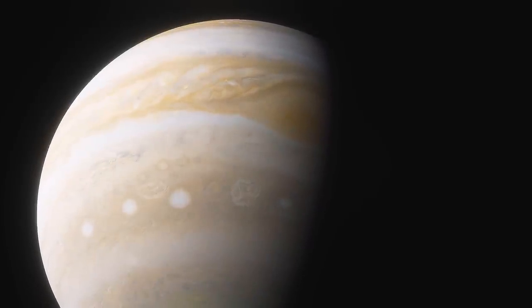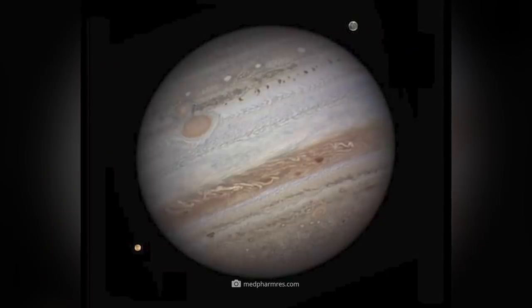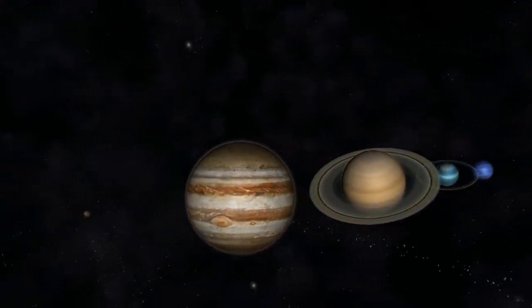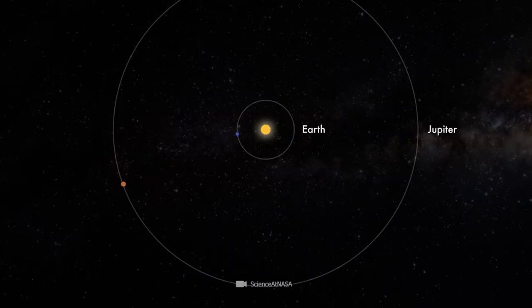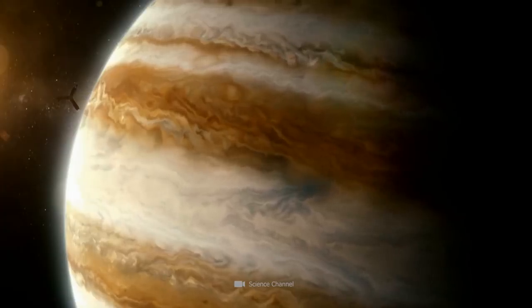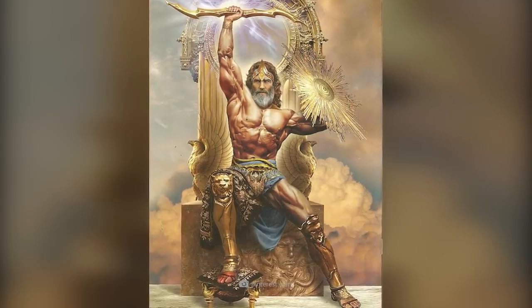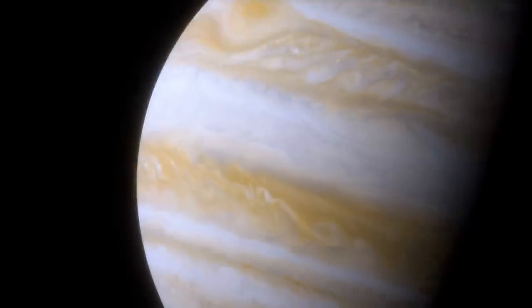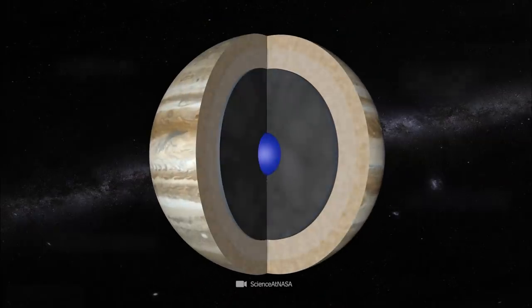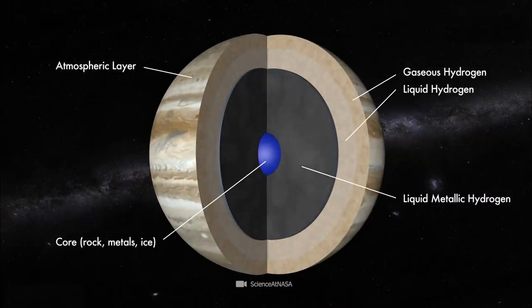These impressive dimensions ultimately mean that we can clearly see Jupiter in the sky, even though there is a gap of more than 360 million miles between us and this imposing celestial body. In contrast to the terrestrial planets in the solar system, Jupiter does not have a solid composition. Thus, the celestial object named after the Roman chief god is classified as a gas planet.